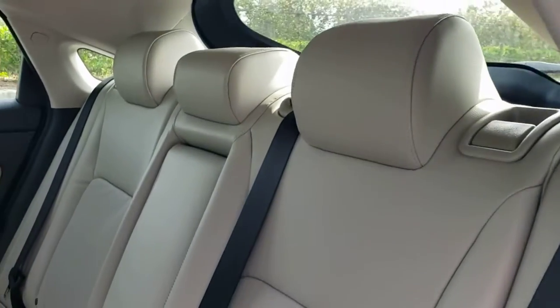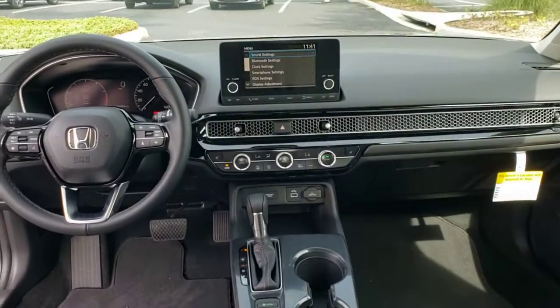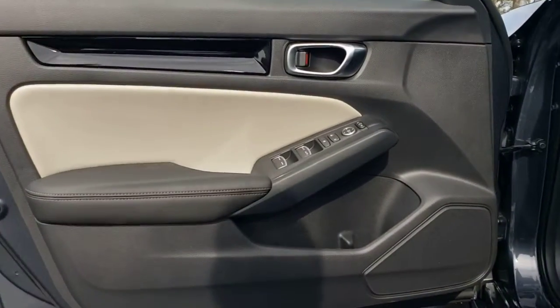Adaptive cruise control, heated mirrors, heated front seat, steering wheel audio controls. Satisfy your craving for driving pleasure without sacrificing safety and efficiency. Get it all in the Honda Civic sedan.